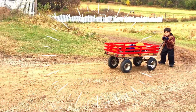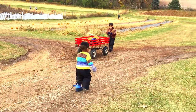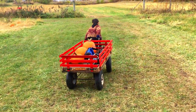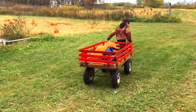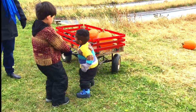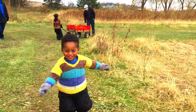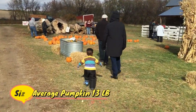Pumpkins have thick shells which hold pulp and seeds. Pumpkins are usually orange, but they can be yellow, white, green, or red. An average size pumpkin can weigh around 13 pounds.